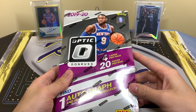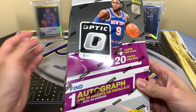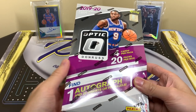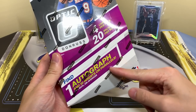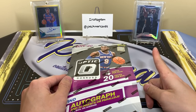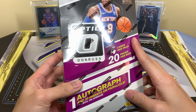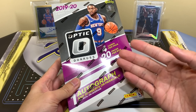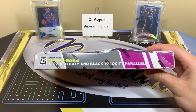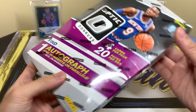Prices could go up a lot — I saw hobby Prism go up a lot, so it could happen the same for Optic. I rip my boxes because I just like ripping packs and I don't like to hold boxes too long. There's one auto, and we're hoping it's as good as our first hobby box pull or our retail blaster. 20 packs, four cards per pack, SRP is $100.